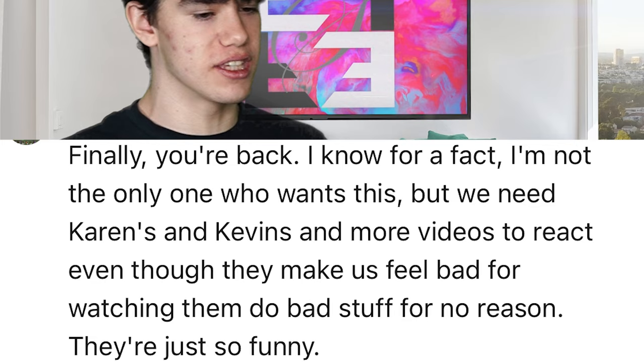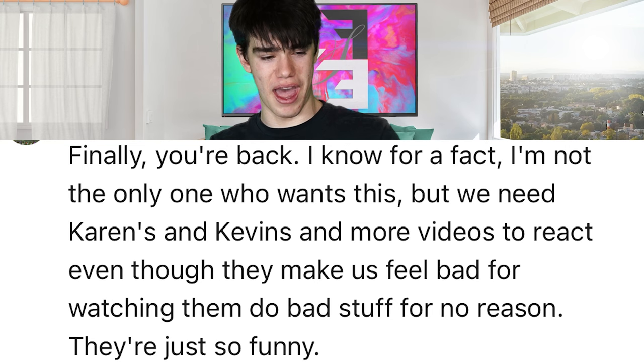Today's shout out goes to Fire Ninja 2108. Finally you're back - I know I'm not the only one who wants this, but we need more Karens and Kevins videos to react to. Even though they make us feel bad for watching, they're just so funny. It is kind of amusing to see people freak out for no good reason. Thank you so much for the comment - that's how you get yourself a shout out. Buy my merch in the description, post a picture of yourself wearing it and tag me, and you're very likely to get a shout out. Thanks for watching!